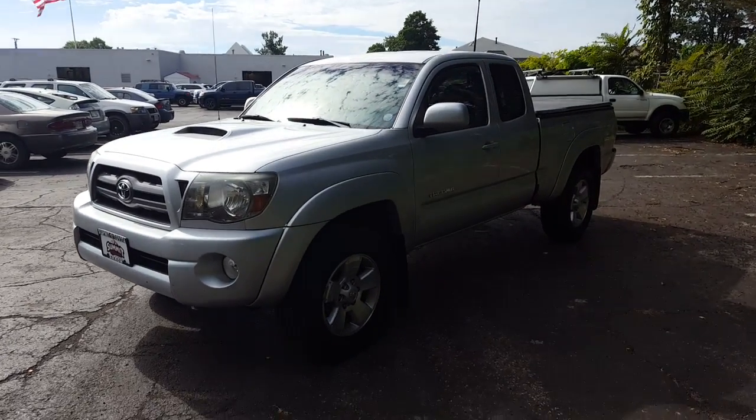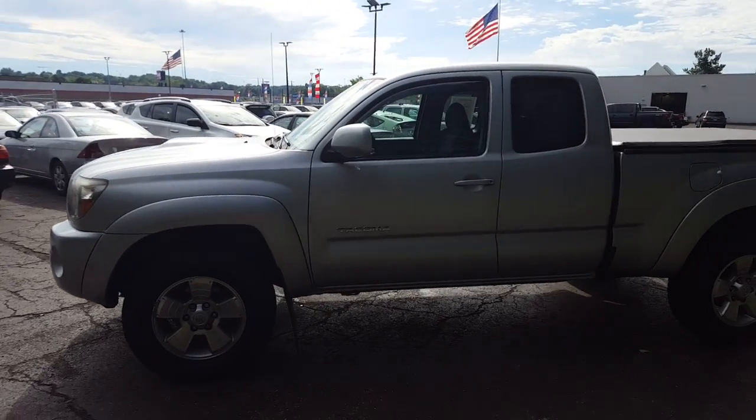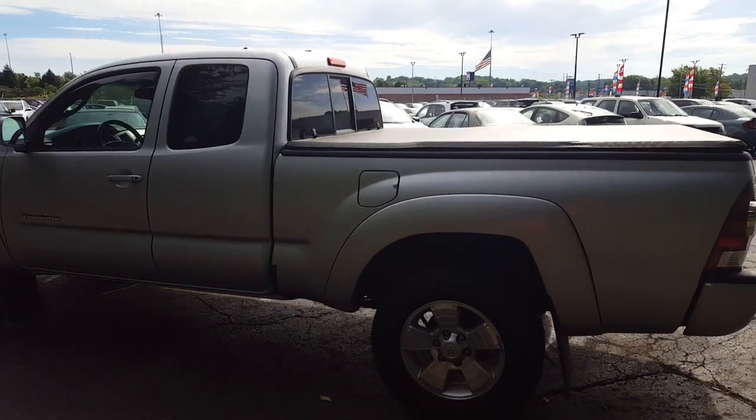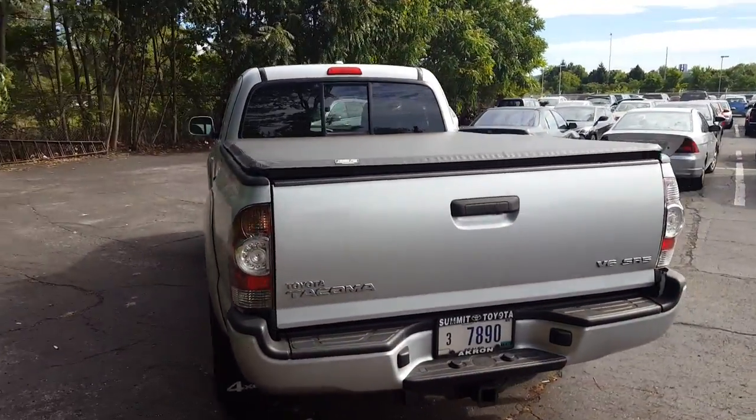Here we have a 2010 SR5 Tacoma with 52,000 miles on the odometer. This is a very nice little truck — it went through inspection and passed with flying colors. It is a four-wheel drive vehicle, so it will give you great handling in the winter time.